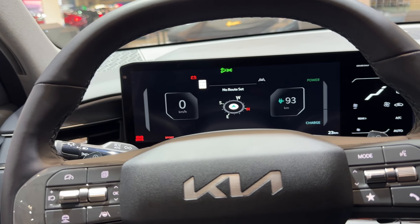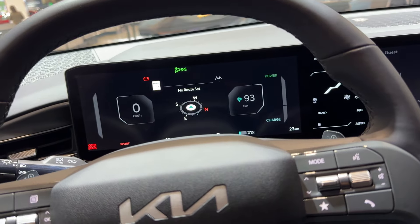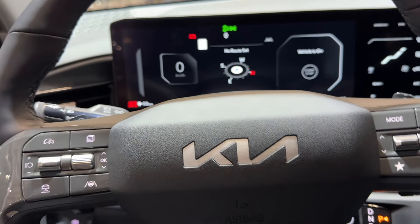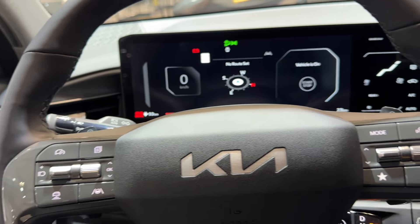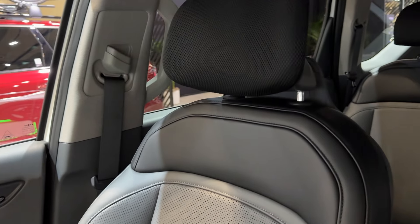Do you guys think this is worth 69,000 Canadian, or do you think a Model Y Long Range is a better value for that price? I'm honestly going to say buy the Model Y if you're in the market for an SUV.